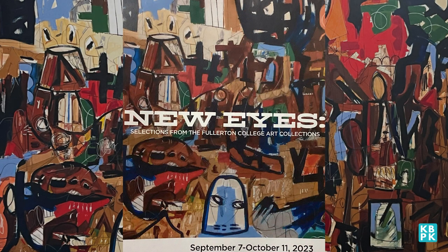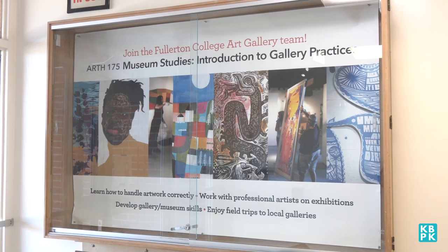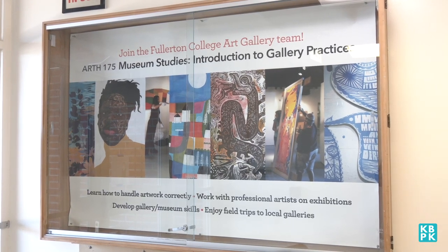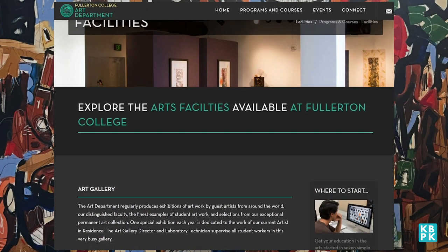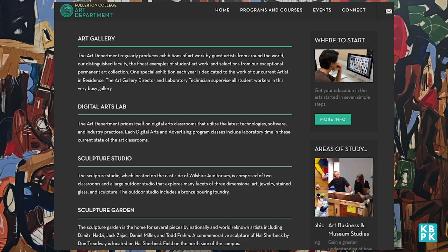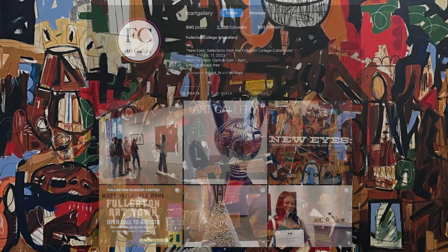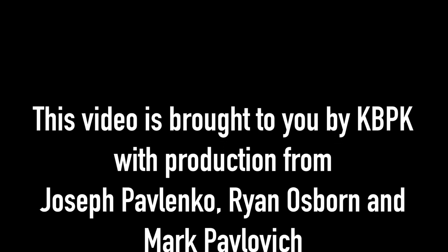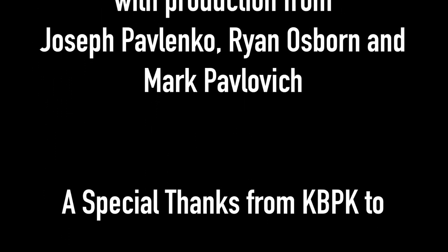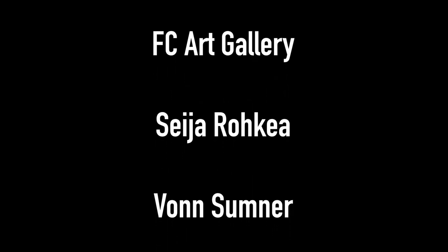New Eyes is available and open to the public until October 11th. You can check out just what meant so much to these students and staff members and why they wanted to put those specific selections from the permanent collection on display. If you want more information about the FC Art Gallery, you can check them out online at art.fullcall.edu, or look at their Instagram page at FC Art Gallery. New Eyes is open until October 11th.